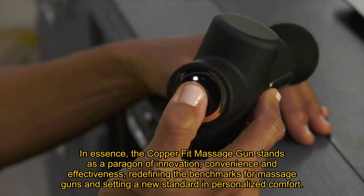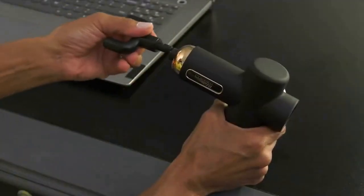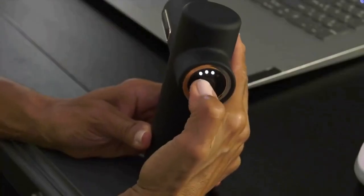In essence, the Copper Fit Massage Gun stands as a paragon of innovation, convenience, and effectiveness, redefining the benchmarks for massage guns and setting a new standard in personalized comfort.